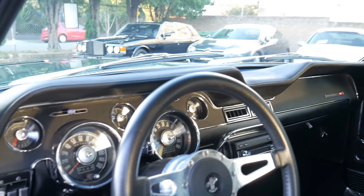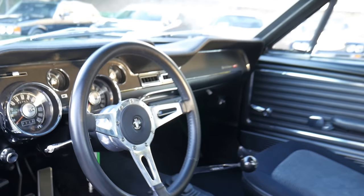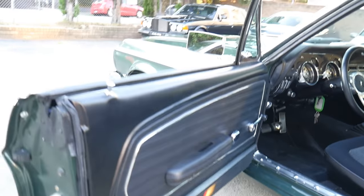The interior, the exterior, under the bonnet, how it sounds and how it drives is so, so special. The fact that it's left-hand drive and hasn't had a dodgy conversion really adds to its authenticity.